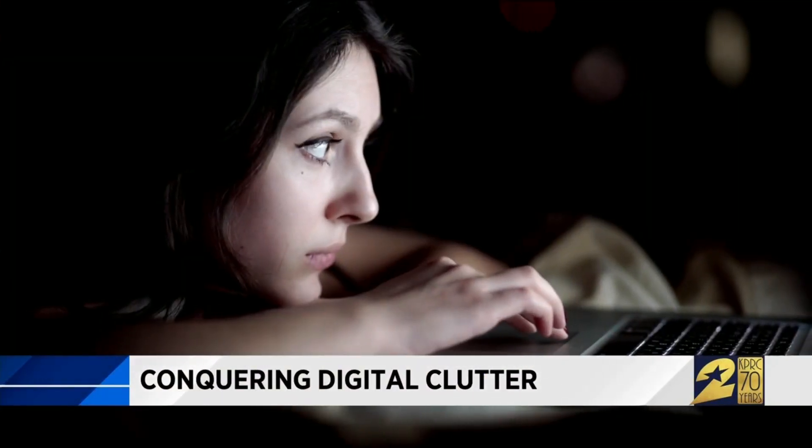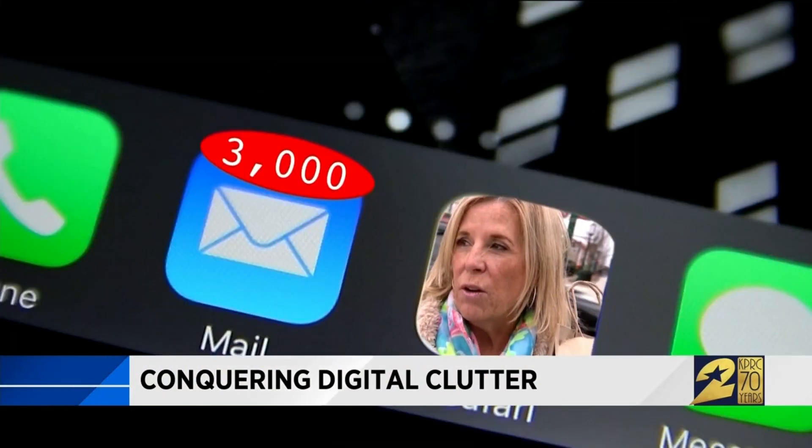Digital clutter — you have it even if you don't realize it. Like when your phone says you have 3,000 emails that are unread. You've either got it through your iPad, your phone, your computer, and it's just bombarding you.